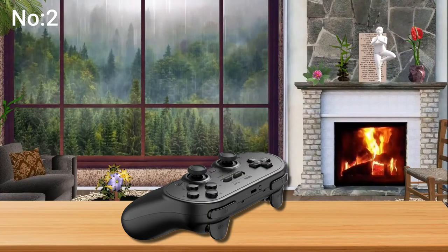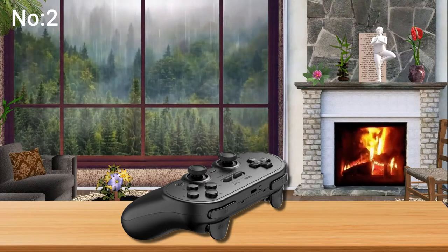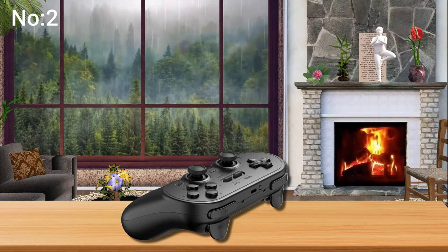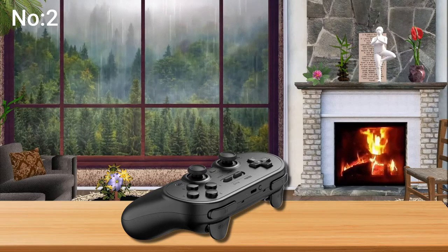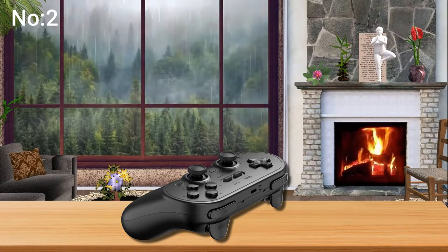Number 2: 8-BitDo SN30 Pro Plus. Pro Plus is the most advanced controller from 8-BitDo ever. With 8-BitDo Ultimate software, customize everything on Pro Plus — from button mapping, stick and trigger sensitivity, vibration control, and even create macros with any button combination. Easily save your settings on a game-by-game basis with custom profiles.